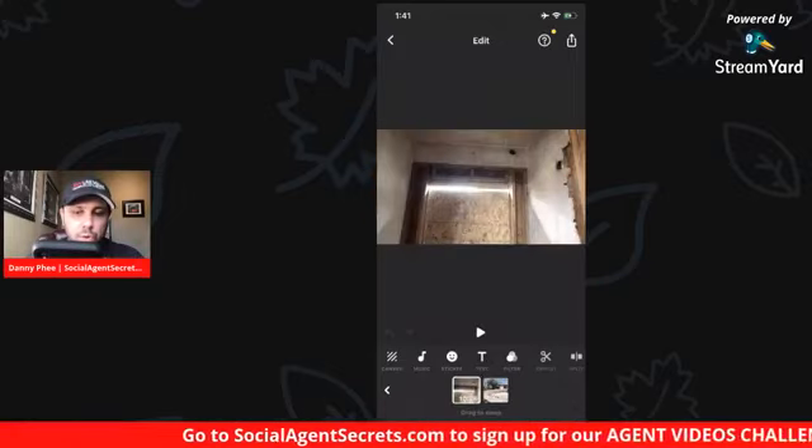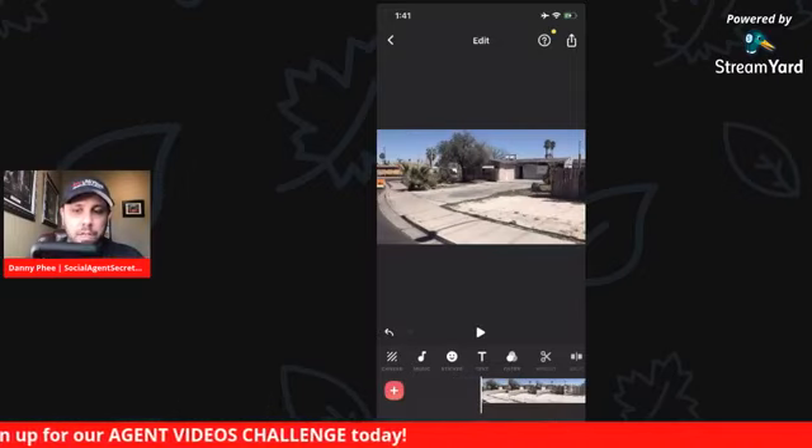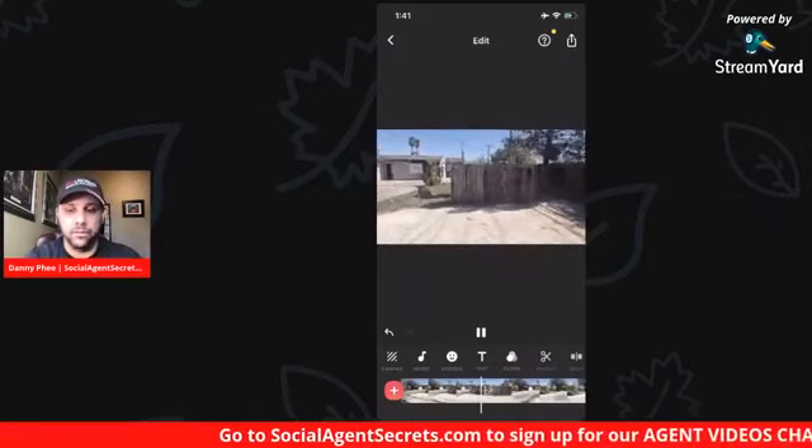Now you can start editing your file. You can select the file you uploaded here. Let's say it uploaded the interior walkthrough first, but I want to position the exterior walkthrough because I uploaded two different files. So you just do a long press on this file and you'll see the two different videos you uploaded.